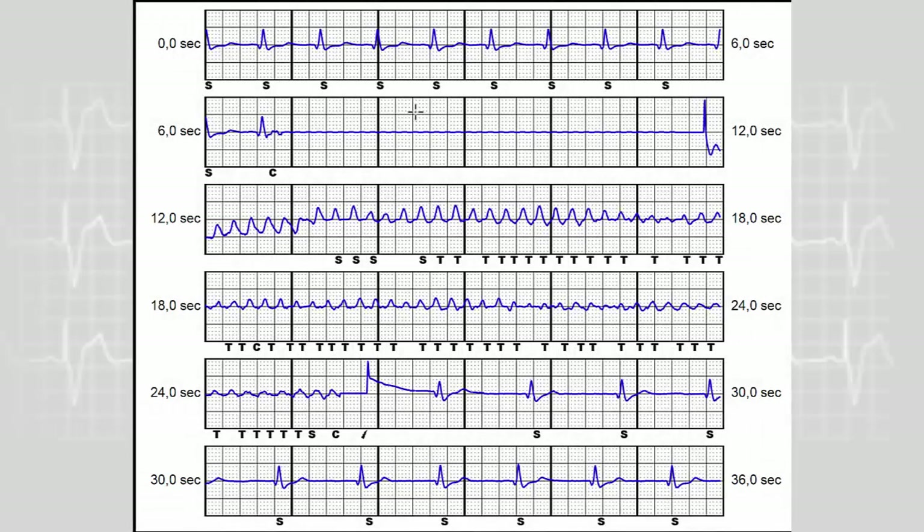This is the tracing corresponding to the induction of ventricular fibrillation at the end of the implantation of a subcutaneous ICD. The induction is performed by delivering via the programmer 50 Hz defibrillation bursts for a length of one, two, three, four, five seconds. You can see the induction of a very fast and polymorphic tachycardia initially.